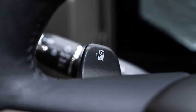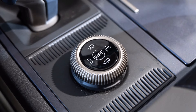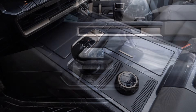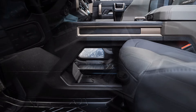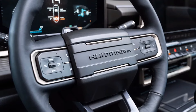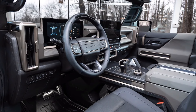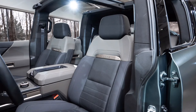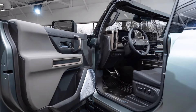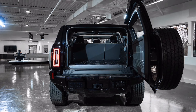Why does the 2022 GMC Hummer EV pickup truck get a peak power rating of 1,000 horsepower while the 2024 GMC Hummer EV SUV must make do with just 830? Both variants use the most powerful Ultium motors, with nominal ratings of 70, 180, and 255 kilowatts — that's 94, 241, and 342 horsepower. The big one is codenamed X80; when two are ganged together on the rear axle, the unit gets an X79 moniker. That 255 kW equates to 342 horsepower and approximately 348 lb-ft, yet neither three-motor Hummer EV makes 1,026 horsepower.